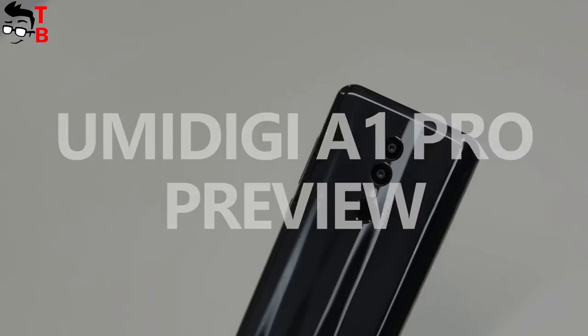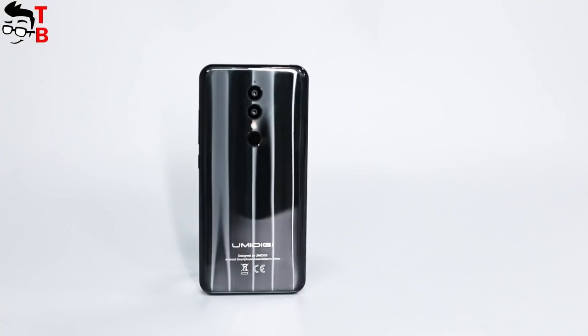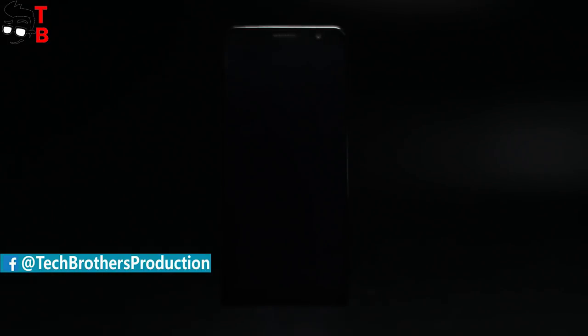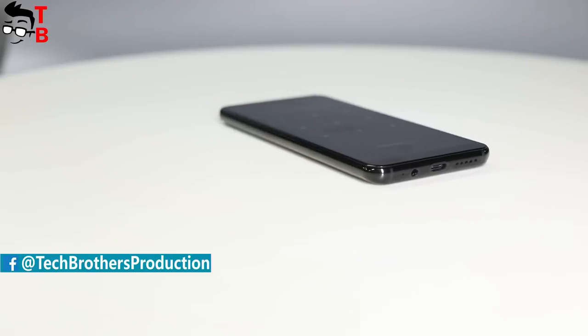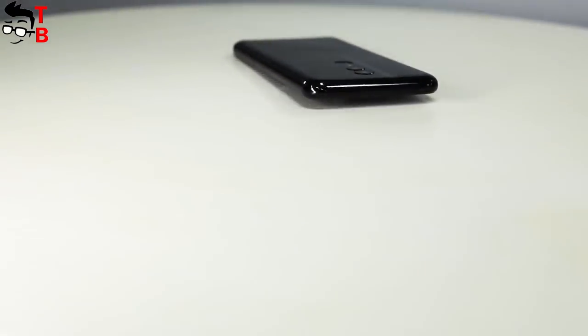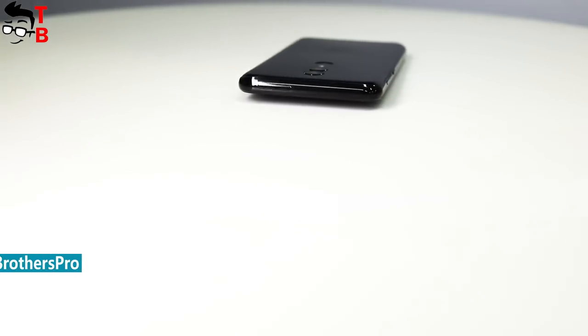Hey, what's up! This is Tech Brothers. As you know, there are many very promising Chinese brands. For example, Elephone, Barony, Amhorse, and I am not even talking about Xiaomi. Another very interesting Chinese company is UMIDIGI. It often releases good phones, such as UMIDIGI S2, and very soon we will see the UMIDIGI A1 Pro.